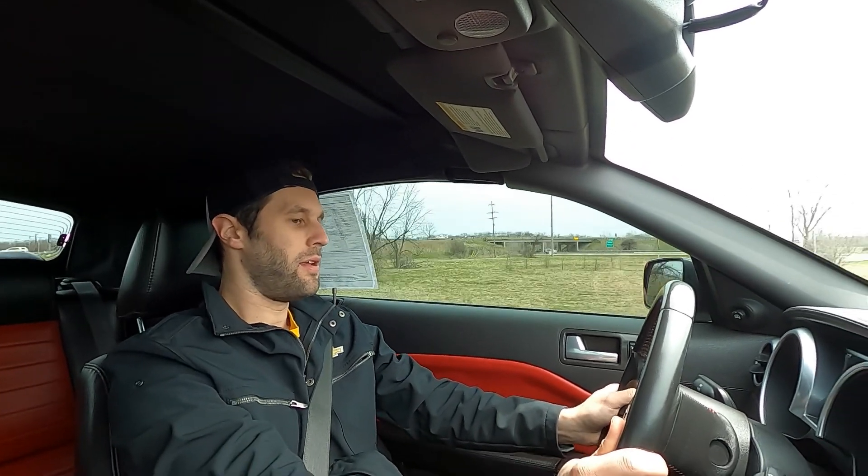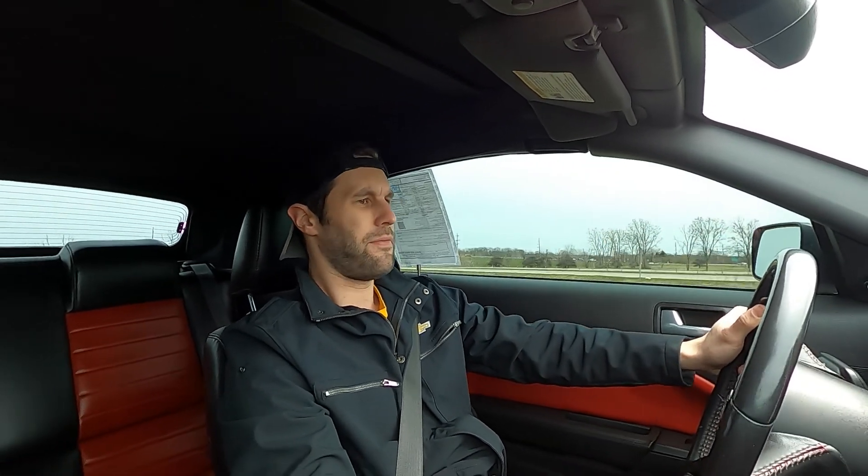It's got the short throw shifter with the knob and all, and this is loud. There's even an SVT shift light in the tachometer, which is really cool — it keeps coming on around four or five thousand RPM or so.